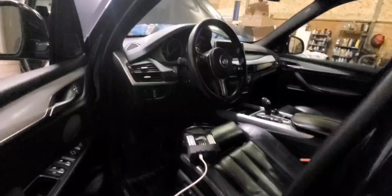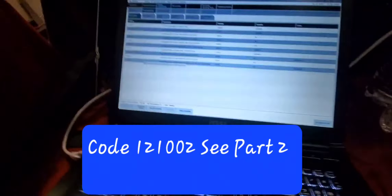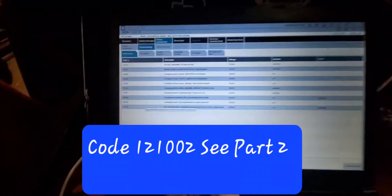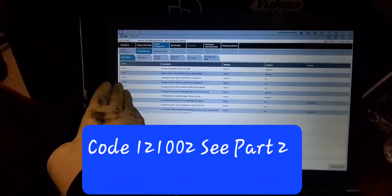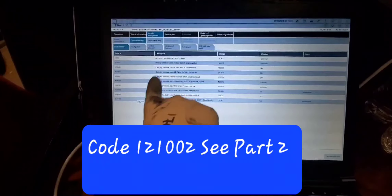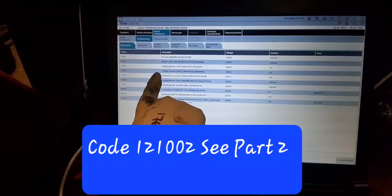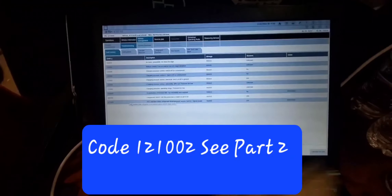2015 BMW X5 customer complaint is check engine light is on and car runs rough. Scanned the vehicle for codes and these are the codes we got. Service information is not helpful — you don't find too much information out there unless you do a Google search. A lot of codes are pointing towards the charging pressure sensor.